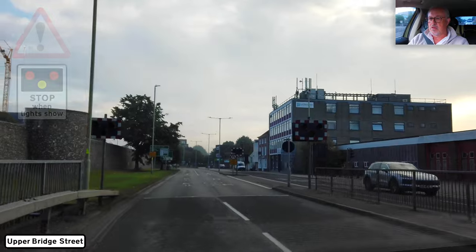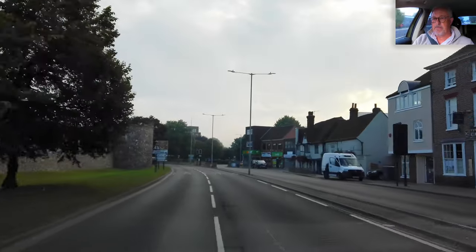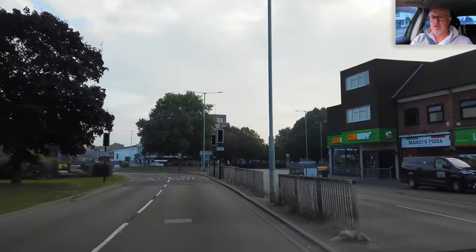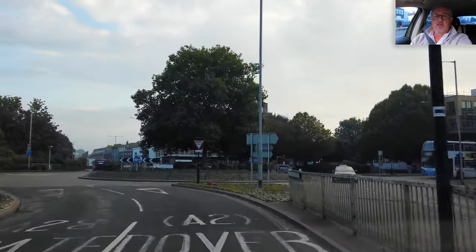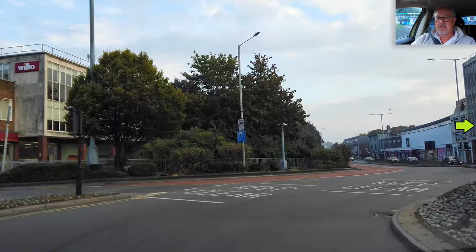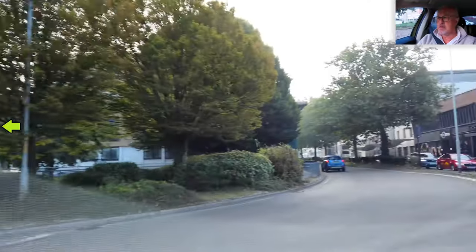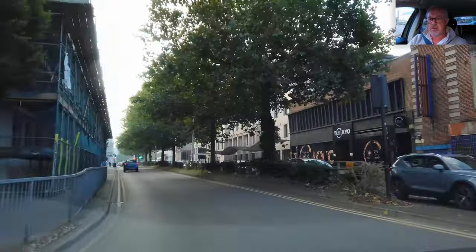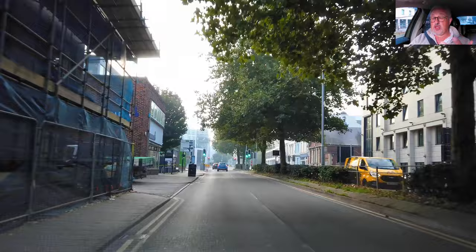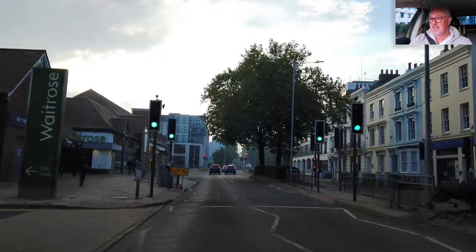At the roundabout take the second exit. I've got a give way. The second exit is kind of all the way around because you can't enter that way. We're going back to the test centre — I'm assuming the examiner might take you somewhere else from here. Let's give it up for the voiceover!